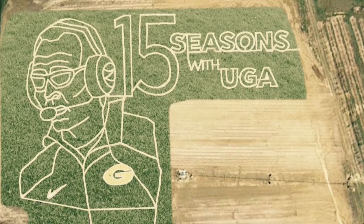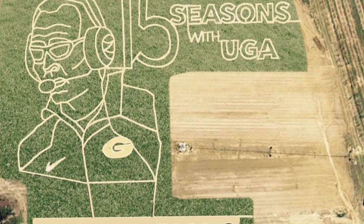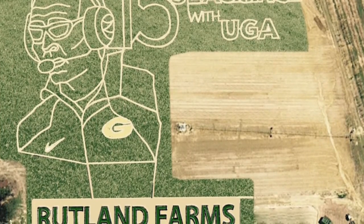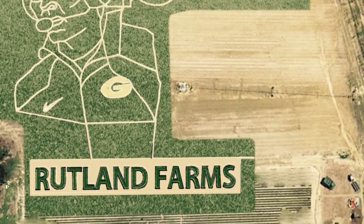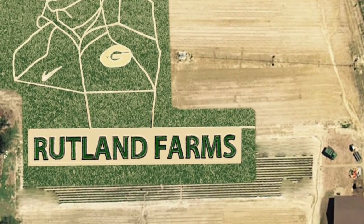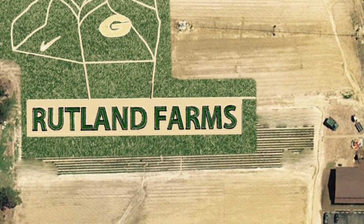Hi, I'm Ryan Rutland, 2008 University of Georgia College of Ag alum, and this is our corn maze. I kind of had in the back of my mind, even at the end of last year, that I wanted to do something to recognize Coach Richt, being the dean of the SEC now, and this being his 15th year — it being 2015 — I thought it would look cool in the maze.